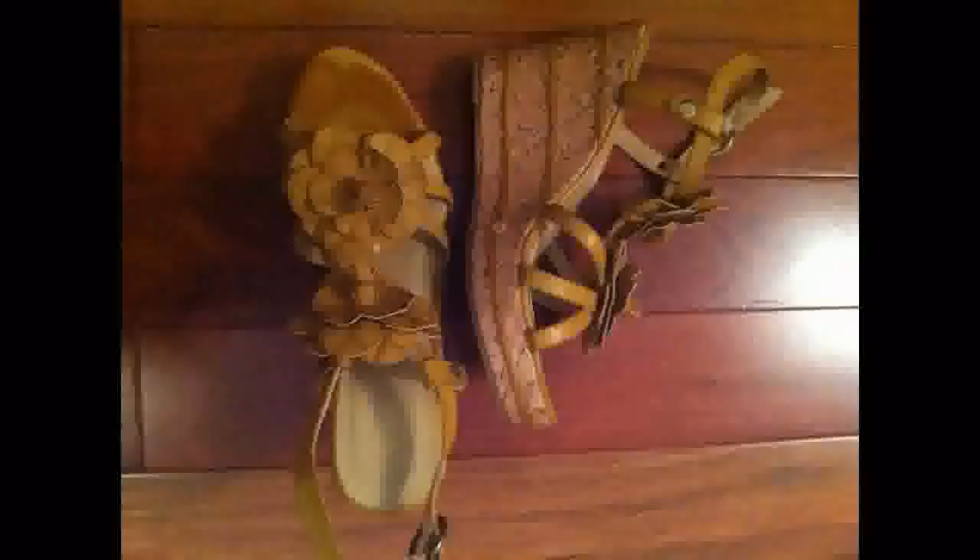The skirt is a paisley skirt, also thrifted. I got that one for $5.99 I think. It's a match — I didn't buy it at the same place, but it matches perfectly to the sweater. And I love it.